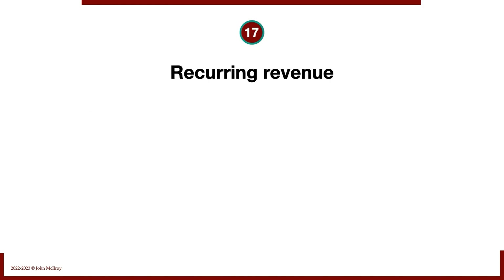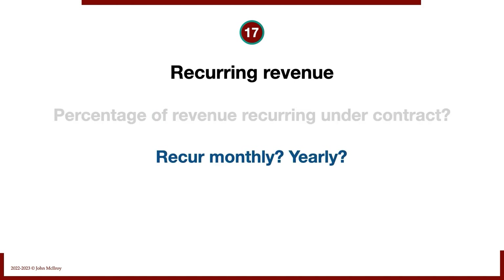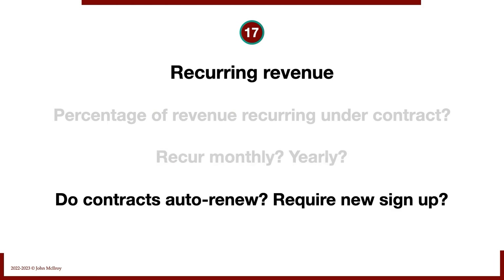Recurring revenue — really important these days. What percentage of revenue, if any, recurs under contract? We're not just talking about repeat business here — we're talking about contractually committed recurring revenue. Does it occur monthly or yearly? How do the contracts renew — do they auto-renew, or does it require someone to sign up all over again? Those are important things to know.